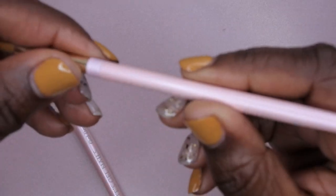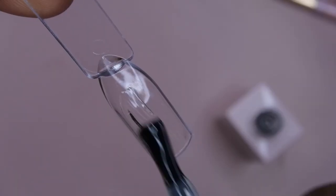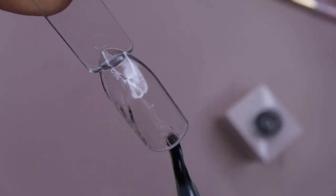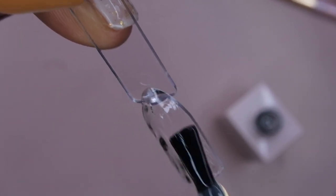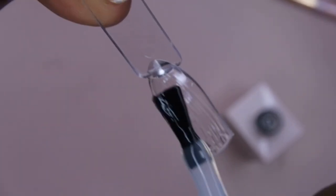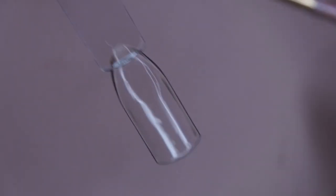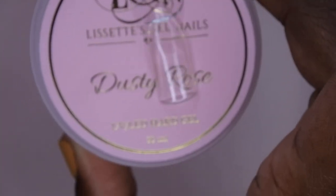Now I'm ready to swatch all of these builder gels. I'm going to go in with the number six brush since it's a little bigger. But first I want to test the rubber base coat — let me see how it applies. Very nice — I really like the consistency, it glides on very easily. I'm going to cure this for 60 seconds. I love that it's clear — I've had some base coats that turn a little yellow.